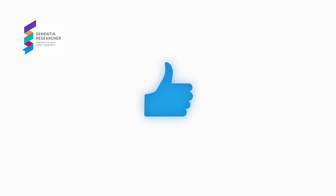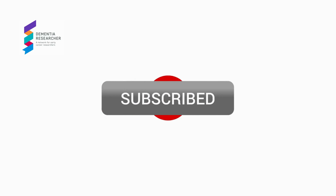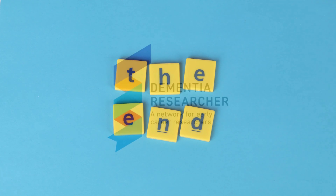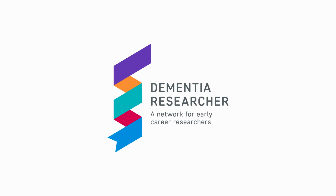The Dementia Researcher podcast was brought to you by University College London with generous funding from the UK National Institute for Health Research, Alzheimer's Research UK, Alzheimer's Society, Alzheimer's Association, and Race Against Dementia. Please subscribe, leave us a review, and register on our website for full access to all our great resources. DementiaResearcher.nihr.ac.uk